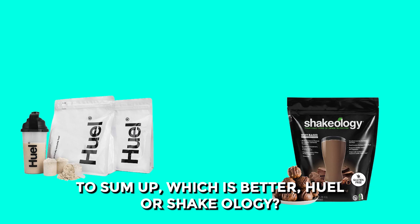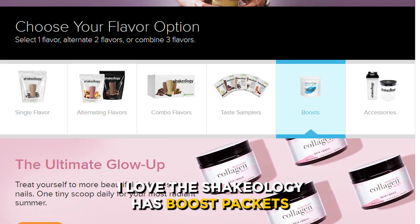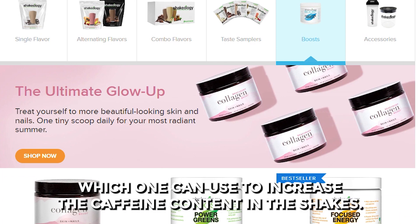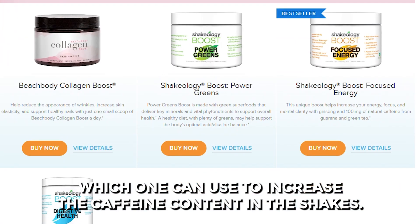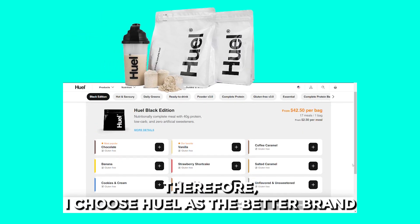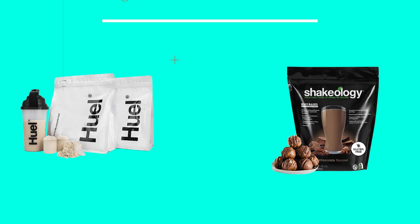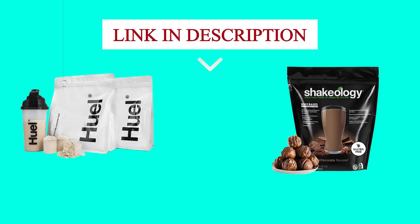To sum up, which is better — Huel or Shakeology? I love that Shakeology has boost packets, which one can use to increase the caffeine content in the shakes. However, they are pricey. Therefore, I choose Huel as the better brand because it's budget-friendly and has more flavors. Feel free to check out the products from the links in our description. Thanks for watching!